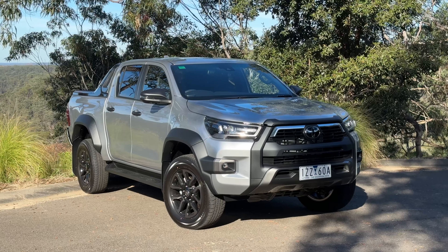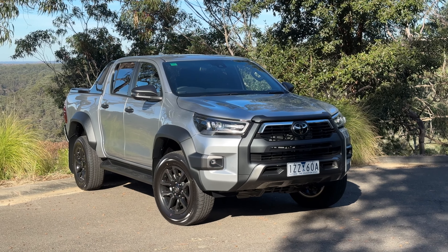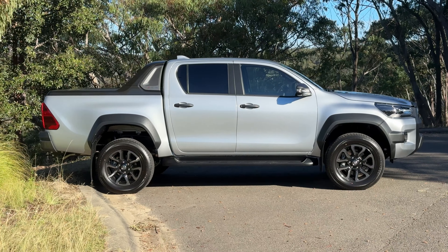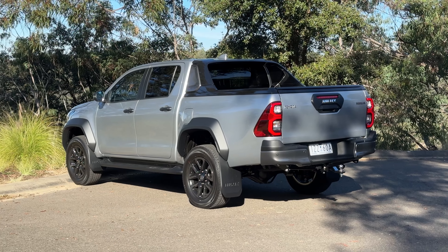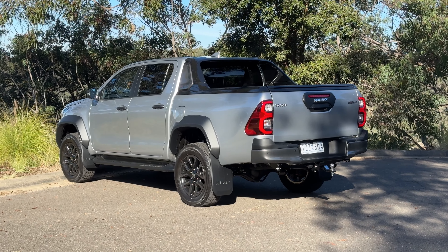This Hilux is electrified and it uses less fuel than the other versions, but it isn't a hybrid Hilux — not in Toyota land. This is the V-Active 48-volt mild hybrid Hilux. This one in particular is the Rogue version. There are a few different variants available with this new engine tech, and I'm going to tell you about them in this review and tell you whether it's worth your money.